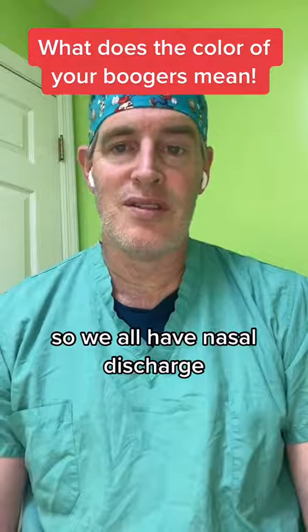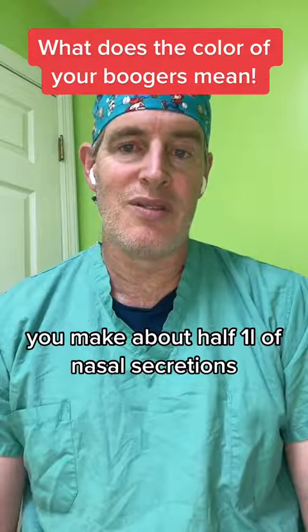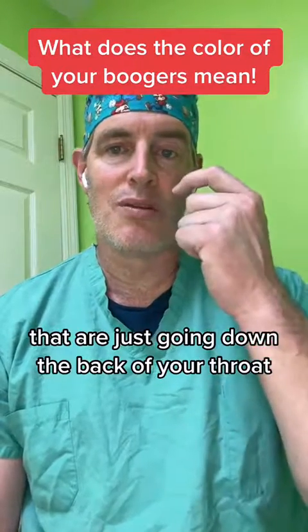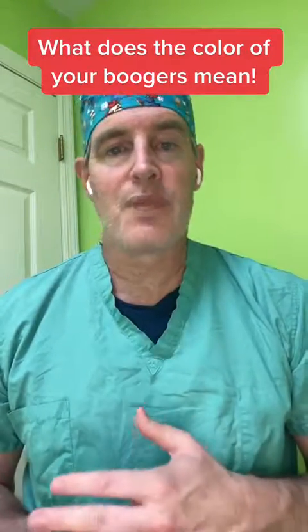We all have nasal discharge happening every day. As an adult, you make about half a liter of nasal secretions that are just going down the back of your throat and you're swallowing them. Usually clear, can be white — not a concern.